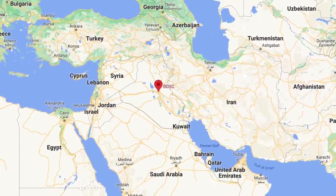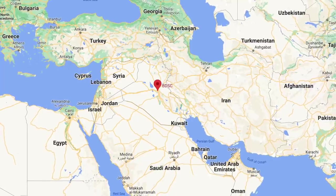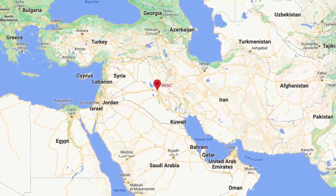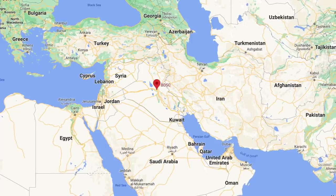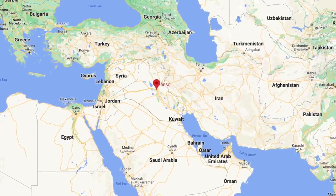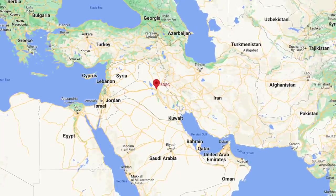Drone technology has proliferated, and being cheap to acquire, has made it a weapon of choice for many militant groups around the world. In this video, Defense Updates analyzes how the Centurion SeaRAM system is proving its mettle.